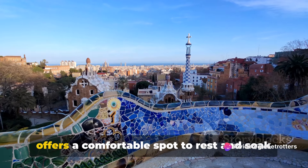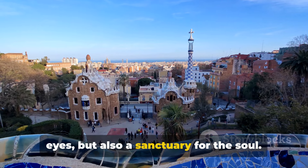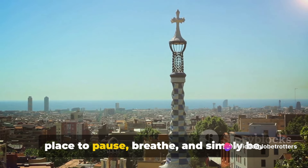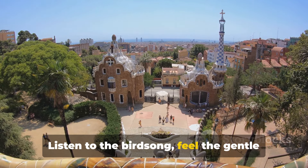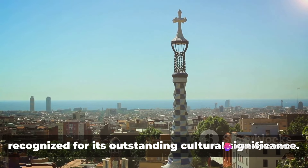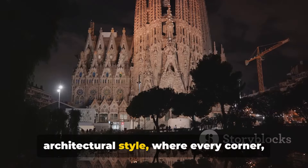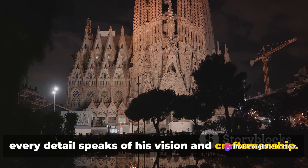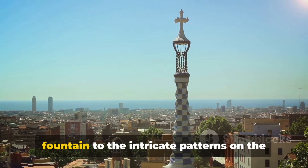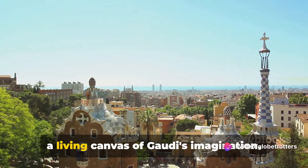As you wander amidst the lush greenery, you'll come across the serpentine bench, another remarkable feature of the park. This curvaceous, mosaic-covered bench offers a comfortable spot to rest and soak in the breathtaking panoramic view of the city. The park is not just a feast for the eyes, but also a sanctuary for the soul. Parc Güell is a UNESCO World Heritage Site, recognized for its outstanding cultural significance — an open-air museum of Gaudí's unique architectural style, where every corner speaks of his vision and craftsmanship.